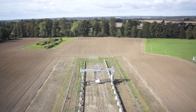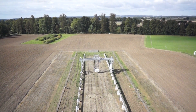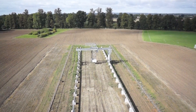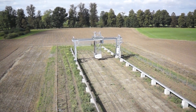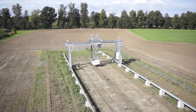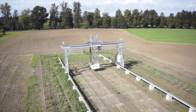Since 1998, Lemnatec has led the global development of research platforms for digital plant phenotyping, with solutions for laboratory, greenhouse, and now the field. The Field Scanalyzer is a fully automated system designed to capture deep phenotyping data from crops and other plants growing in a real field environment.